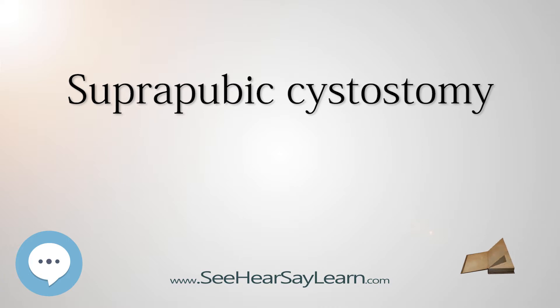Medical uses — failed urethral catheter and long-term usage: If left in long-term, urethral catheters can lead to acquired hypospadias and recurrent or chronic UTIs, urinary tract infections.